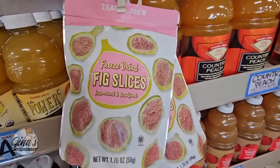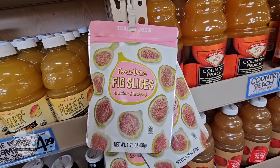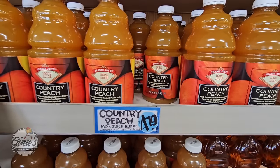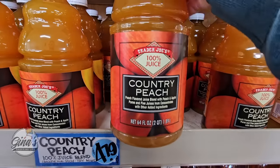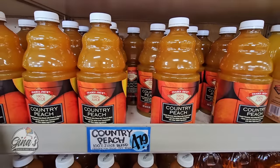So if you have a little bit of a sweet tooth you could just grab a few little pieces. The freeze-dried fig slices are here — those are $3.99 and they're unsweetened as well. Now this is one of my favorites, the Country Peach at $4.79. I like this one because I actually mix it with my iced tea so I get a perfect peach iced tea, or you could drink it on its own if you want to.